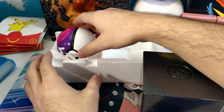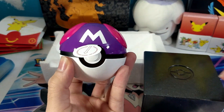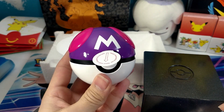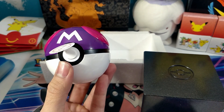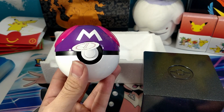Let's check this Pokeball out. Oh wow — that is heavy. That's got some weight to it. Unfortunately this thing doesn't open up — it just lights up, but it's got some really cool light-up features which I'll try and showcase today.